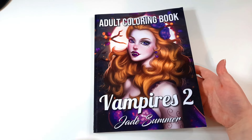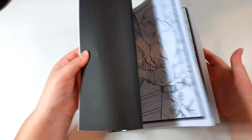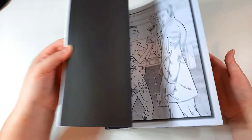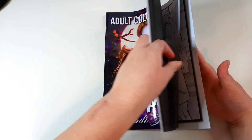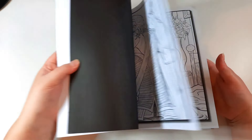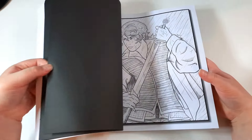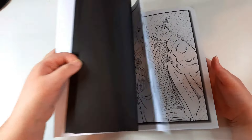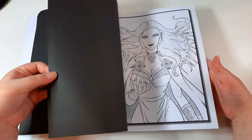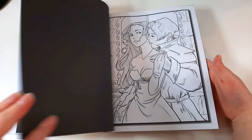Vampires 2 is not grayscale because at the time of buying it I couldn't find the grayscale version, but it has a lot of beautiful images. Jade Summer has a lot of books. I'm not so fond of some of the male character pages — I don't think I'd be in a hurry to colour them, as I've said I'm not much of a fan of colouring male characters.